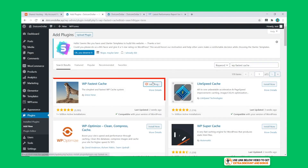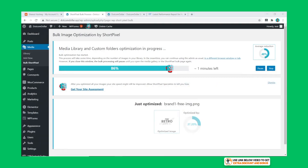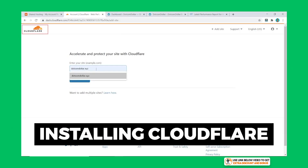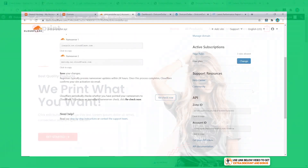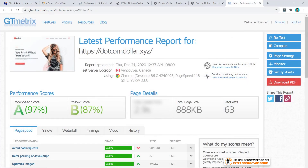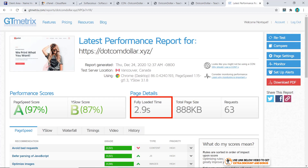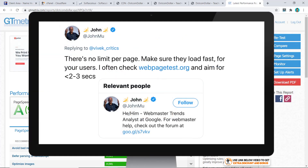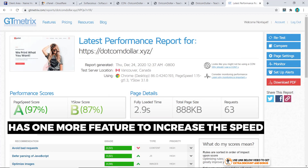I also installed ShortPixel for image optimization, and lastly the free Cloudflare app to increase website performance with their CDN, making the test more comparable to real-life usage. With all the new plugins and apps installed, the beefed-up website speed is now 2.9 seconds — not the fastest compared to top performers in my test, but still just passing Google's recommended site load speed of three seconds.